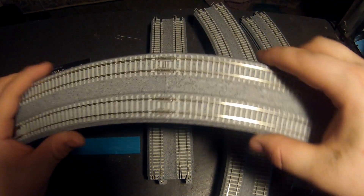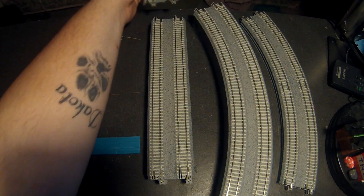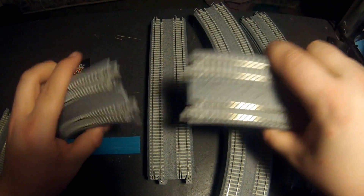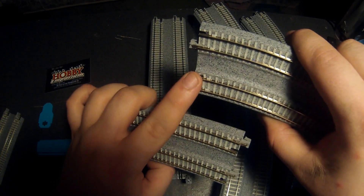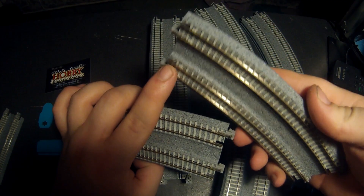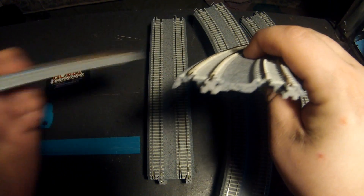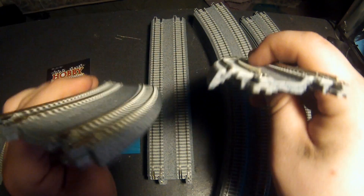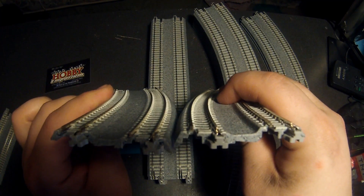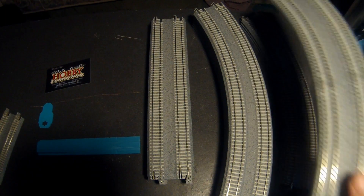These guys right here are known as approach tracks. It's got a flat, even section here so you can connect it to the straight, and then in the middle it transitions into the banking. It's not banked here, and then it is banked here. So this is the banked side, and this is the not-banked side. I'm not sure if you'll be able to see that, but I will show it from a different angle in a little bit.